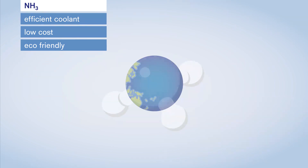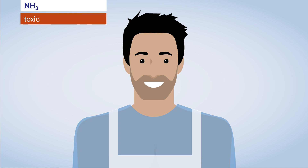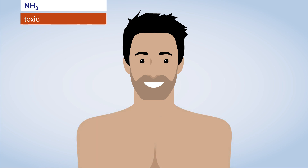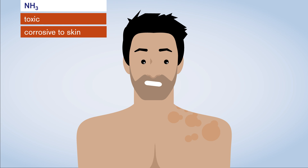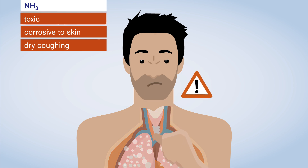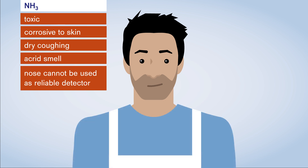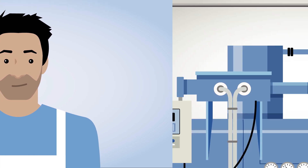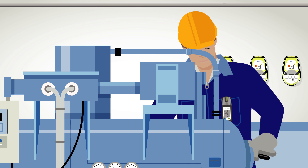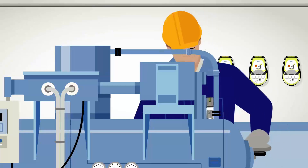Sounds great! However, ammonia is toxic and involves considerable risks when used as a coolant in industrial plants. At high concentration levels, the gas is corrosive to skin and mucous membranes. Inhalation causes dry coughing. Ammonia's acrid smell makes it easily detectable. However, people working with ammonia every day can become desensitised, and so the nose cannot be used as a reliable detector. Due to these characteristics, ammonia can lead to potentially hazardous situations in industrial plants, like during routine maintenance tasks.